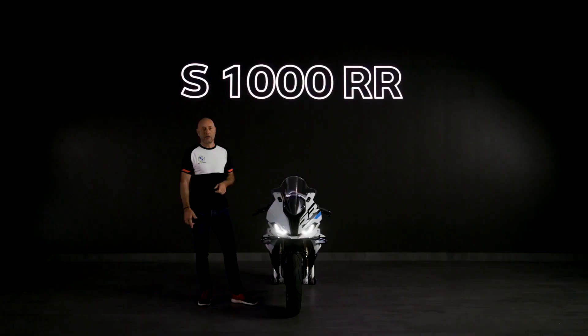But before we go into further details, let's watch the RR where it belongs — on the racetrack.